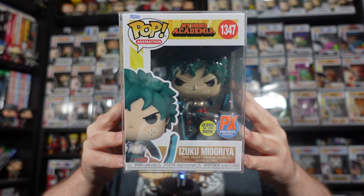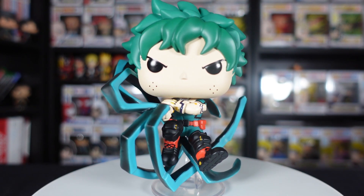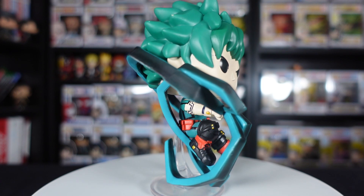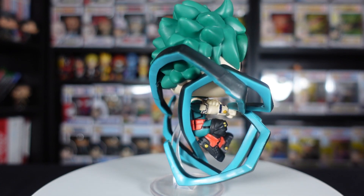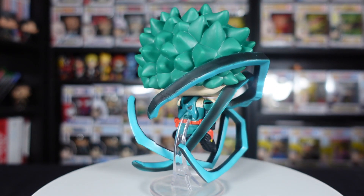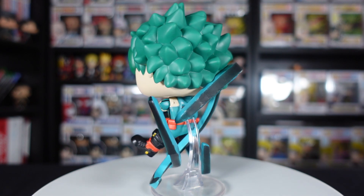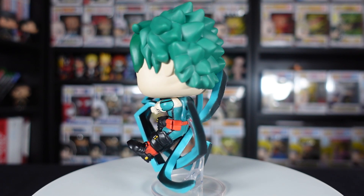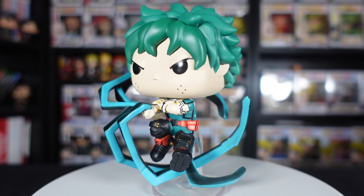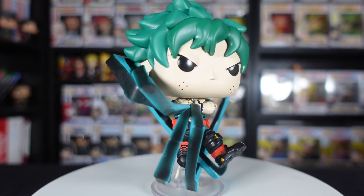Moving on to all our anime pops — first up from My Hero Academia we have the PX Previews exclusive glow in the dark Izuku Midoriya with his Black Whip ability. This pop looks really cool on one of these acrylic bases, which makes sense for him because he'd be flying through the air — it's a dynamic action pose. He's shooting out the Black Whip with the black energy, and it has that teal color going around. The pose looks good, and the mask is pulled down at the back, which is a pretty cool little feature.